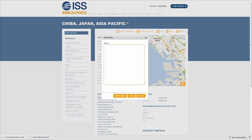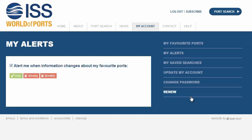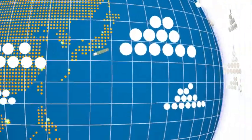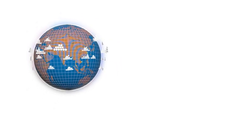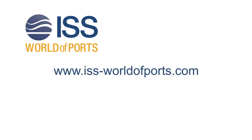Additional tools offered by World of Ports include the ability to enter your own private notes concerning a particular port, favourite ports, and integration with social media feeds through RSS and Twitter. ISS World of Ports brings a world of local expertise to bear in providing the most comprehensive and accurate information on tanker ports around the world. To learn how World of Ports can work for you, please visit us on the web or contact us directly.